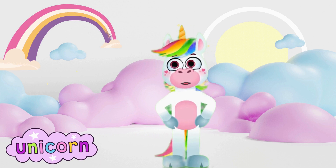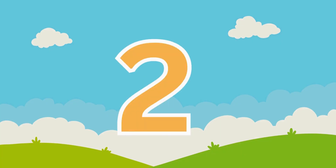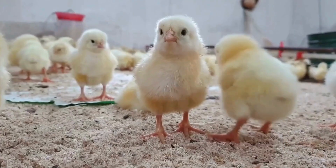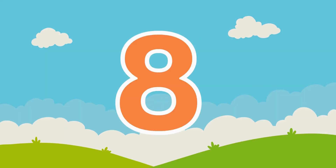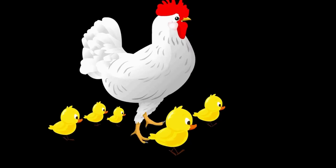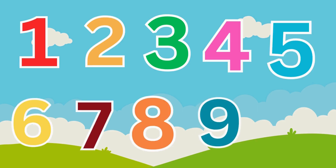Let's start our journey with a number song. Are you ready? Let's sing along. One, two, three, splashing in the sea. Four, five, six, naughty little chicks. Seven and nine, swinging on the pine. Here comes number ten and angry mother hen. One, two, three, four, five, six, seven, eight, nine, ten.